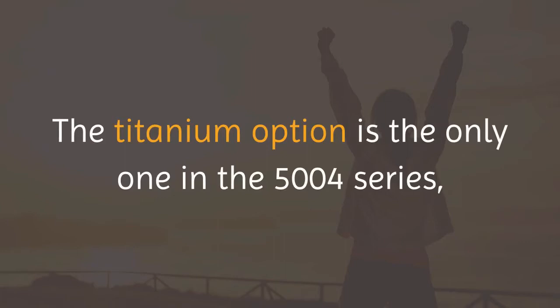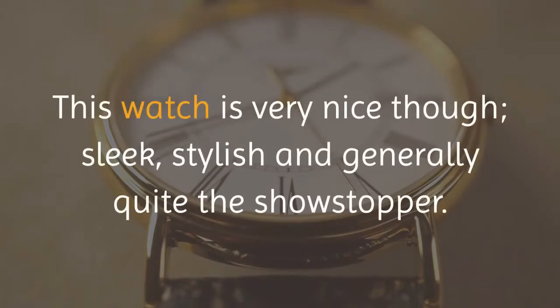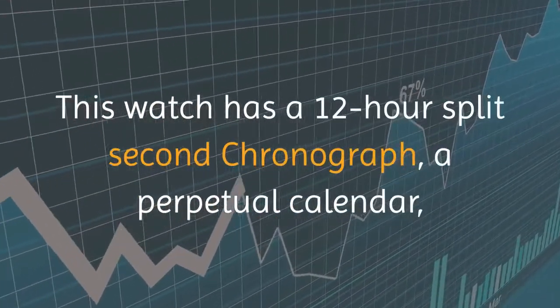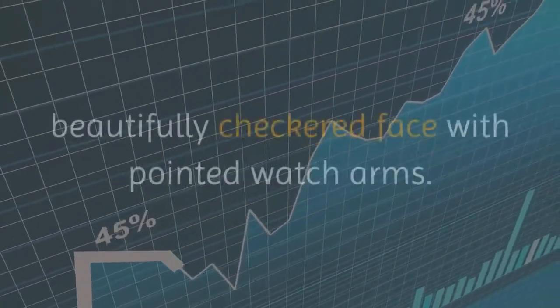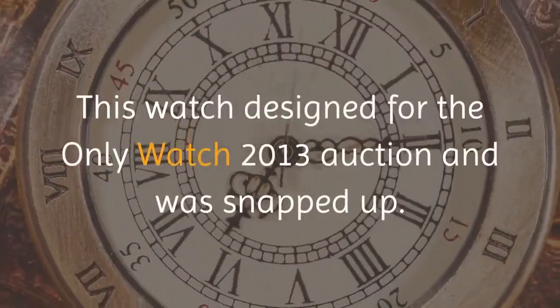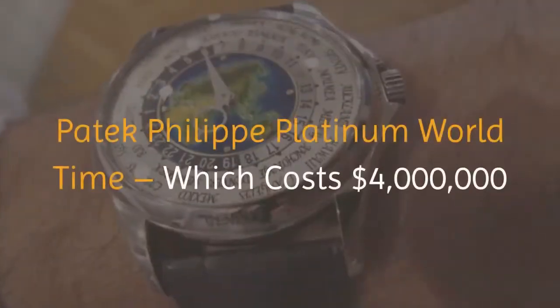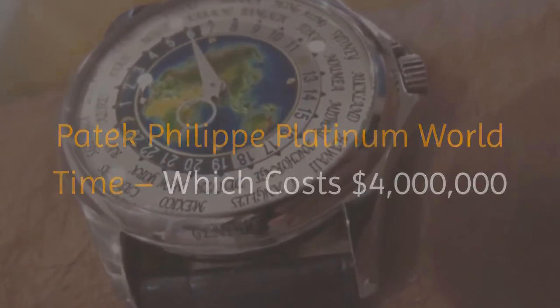The titanium option is the only one in the 5004 series, a series which has now been discontinued. This watch has a 12-hour split-second chronograph, a perpetual calendar, and a moon phase indicator, all embedded in a beautifully checkered face with pointed watch arms. This watch was designed for the Only Watch 2013 auction and was snapped up.